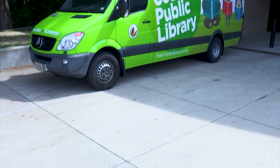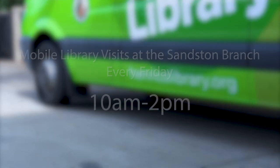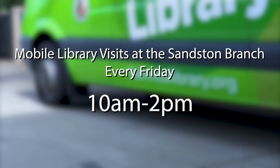While it is closed, we will have visits from our mobile library service in the library parking lot every Friday from 10 a.m. to 2 p.m. If you want to use meeting space or browse the collection or have an open area to work or study, we'd encourage you to use the Verina or Fairfield libraries.